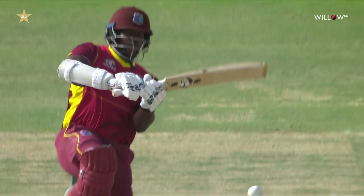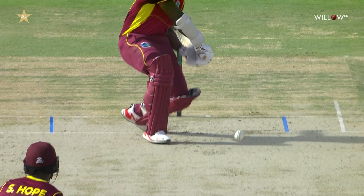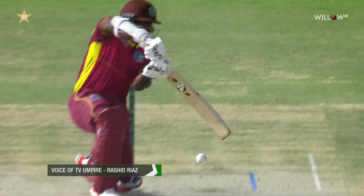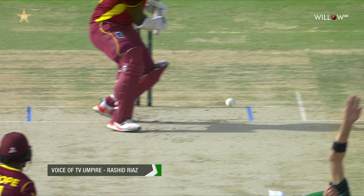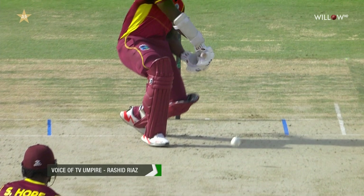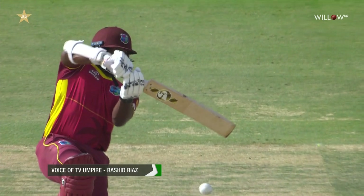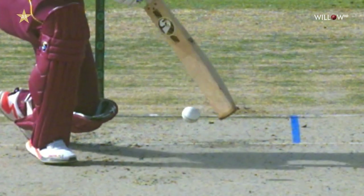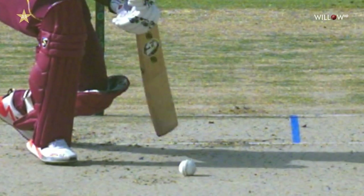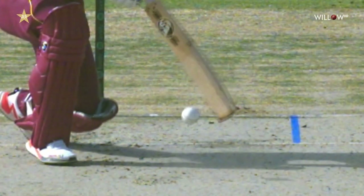The third umpire reviews the footage frame by frame. After careful review: 'I can clearly see the bat hit the ground and the ball coming straight from the bat.' Decision confirmed — the batsman is out. The third umpire is ready to make his decision: out, repeat out.